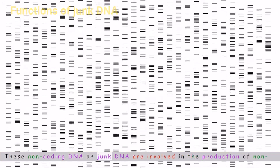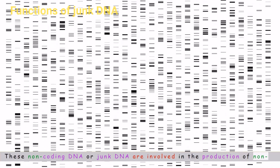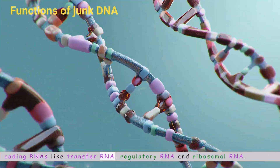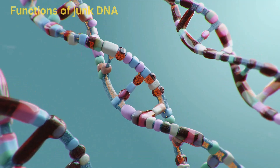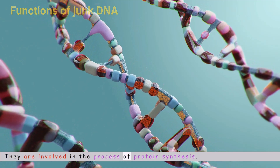These non-coding DNA sequences are involved in the production of non-coding RNAs like transfer RNA, regulatory RNA, and ribosomal RNA, which are involved in the process of protein synthesis.